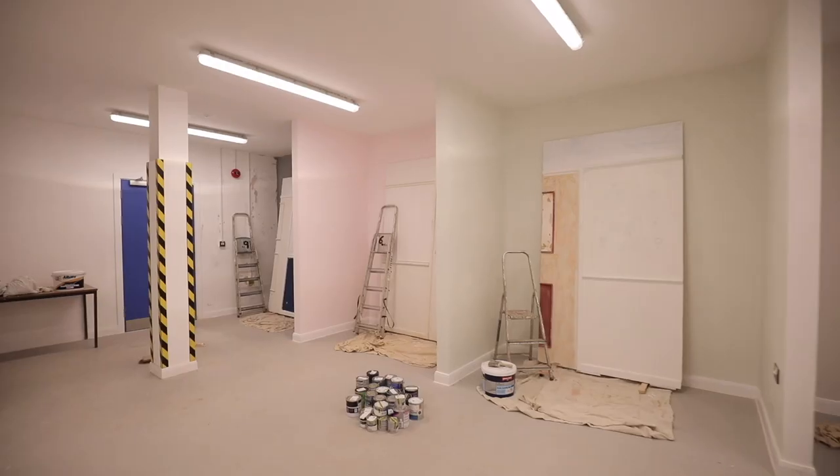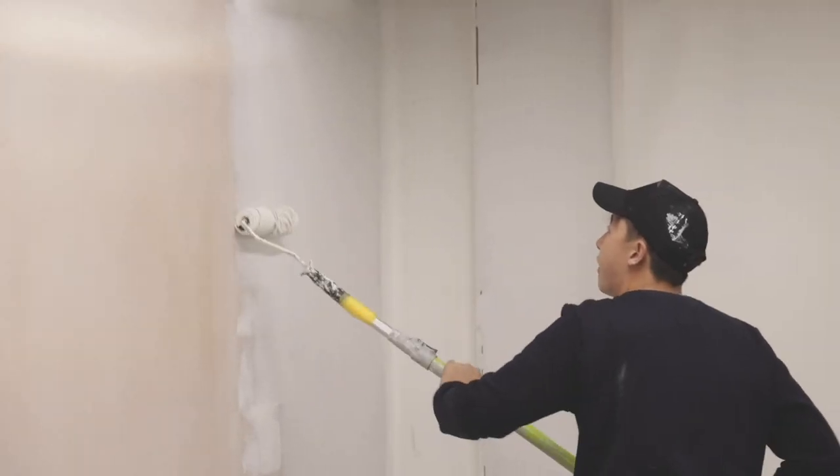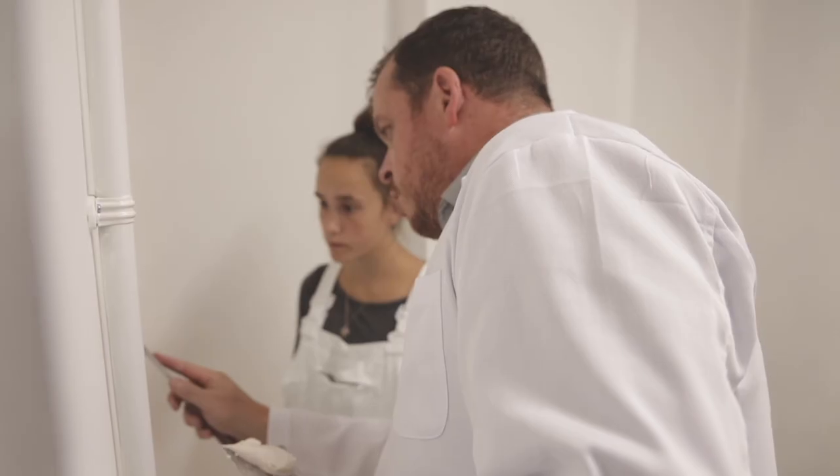We're in the painting and decorating section where students get to learn techniques such as wallpapering, painting, tiling and installing coving.